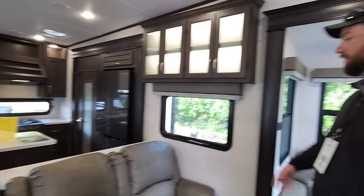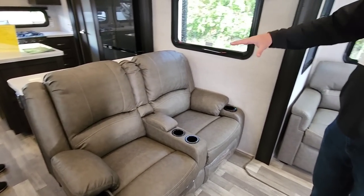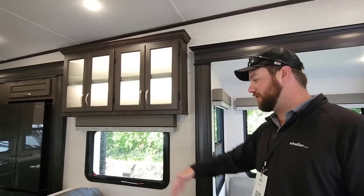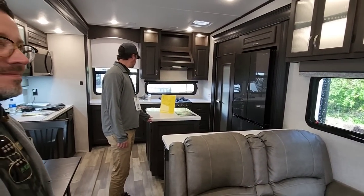I like how it's kind of separated. Usually you only see this setup in a toy hauler because you have to, but I like how you incorporated this. You could have your separate space for everybody in the back, but then at the end of the day or beginning of the day, if you want to start here watching some TV, you can.